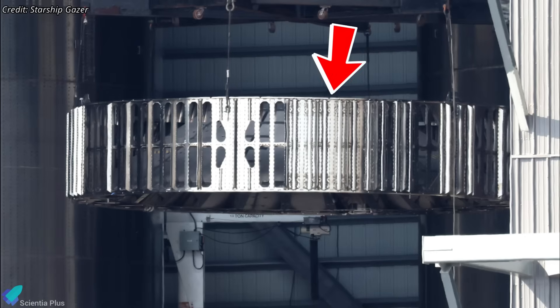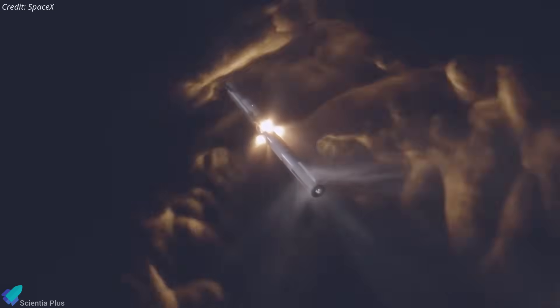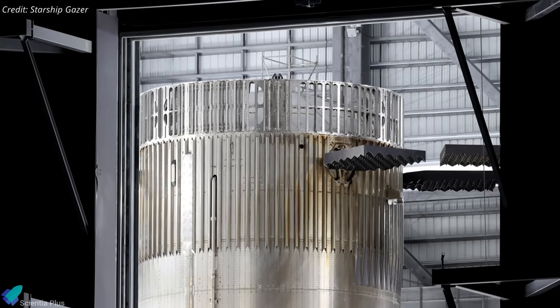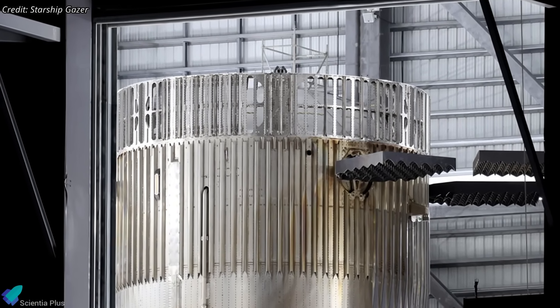Interestingly, several vents on the ring appear to have been welded shut this time, likely based on flight data confirming that the remaining openings are sufficient to vent the upper stage exhaust without causing back pressure or disruption during hot staging. Sealing them could also boost structural rigidity and simplify manufacturing without affecting performance.